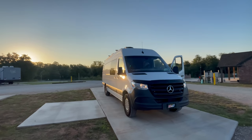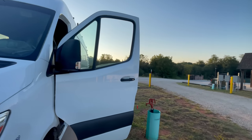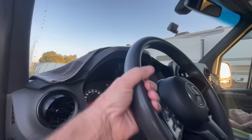Welcome. We are loading up. We're leaving Oklahoma. Had a great little visit with family. Now it's time to hit the road.